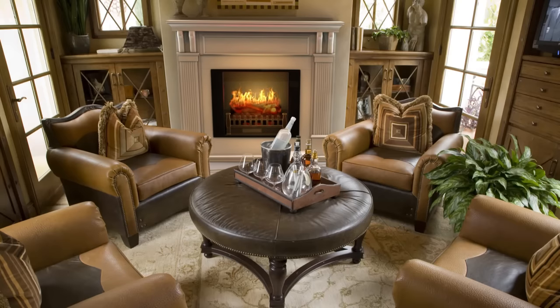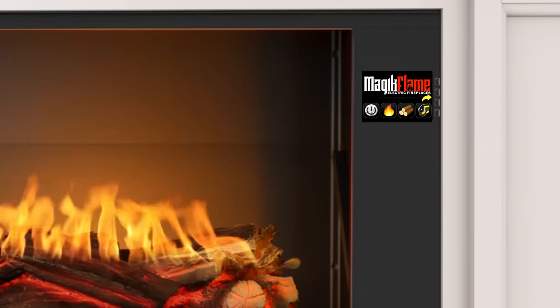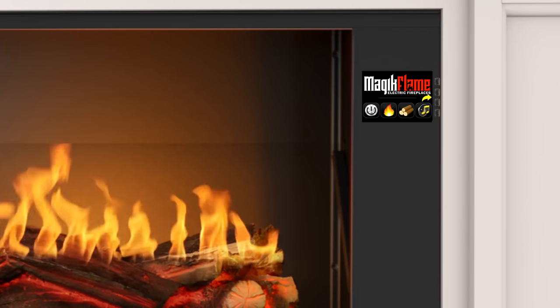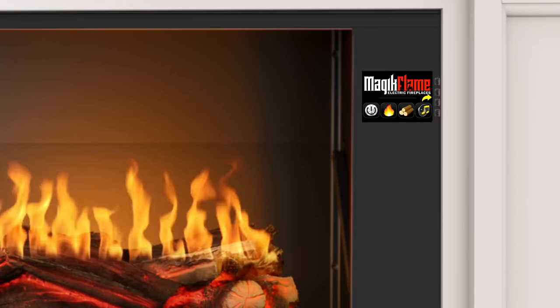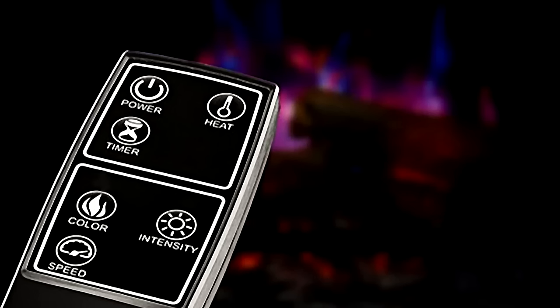Sit down on your couch with a glass of wine or a loved one and let the fire melt away the day's stress. Our fireplaces are extremely easy to use. All Holoflame electric fireplaces feature a built-in backlit touch screen that makes it effortless to control even in the darkest of rooms. There is no need to fumble for a remote control and decipher those cryptic icons with tiny buttons.